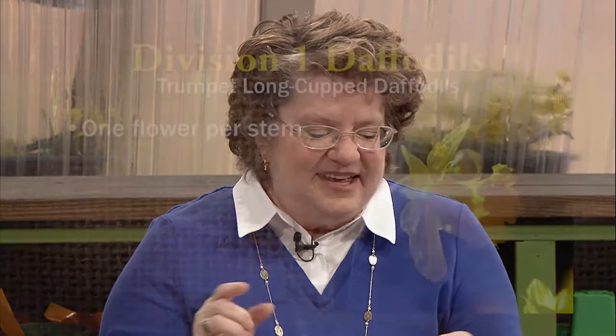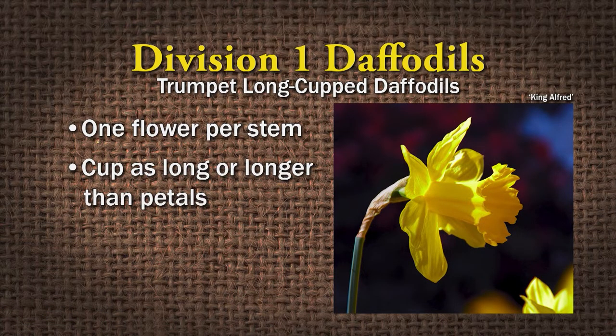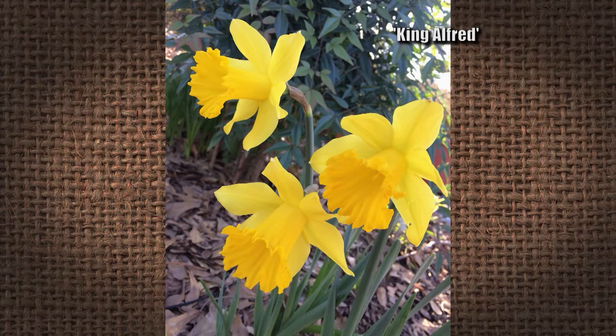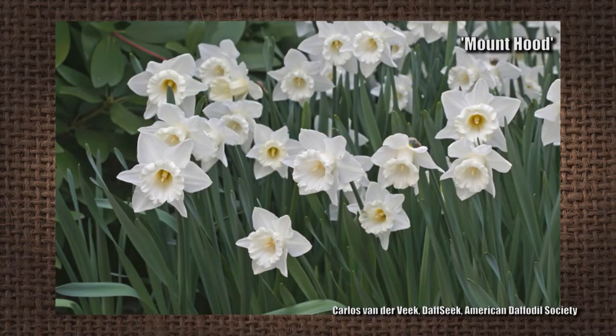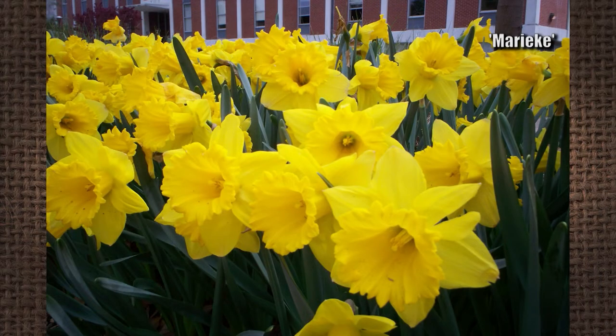The first division is the one we all recognize: the trumpet daffodils. It has one flower per stem, and the corona or cup is as long or longer than the petals. Good examples are the old-fashioned King Alfred, Mount Hood, and Marique — which has probably taken over as the major daffodil that is sold.